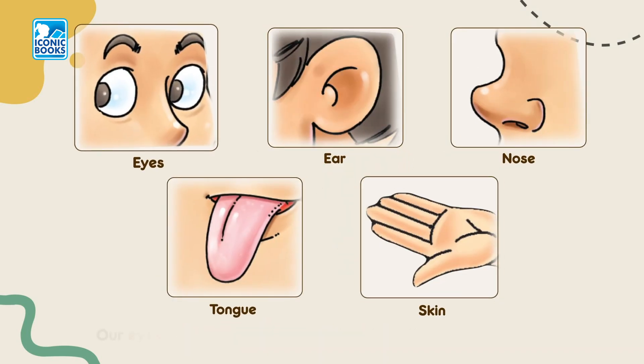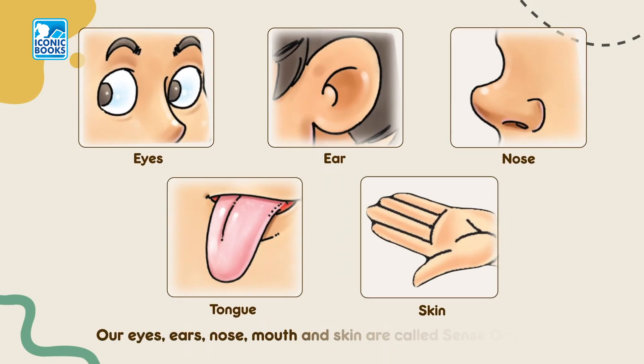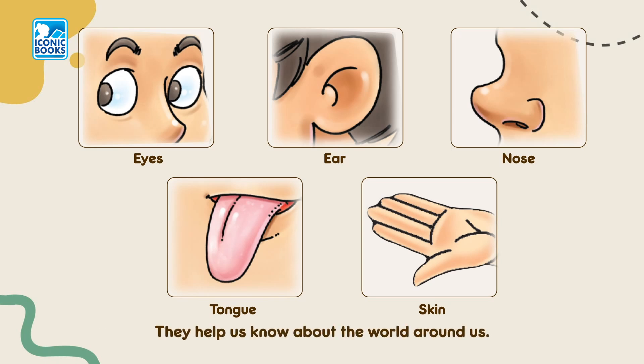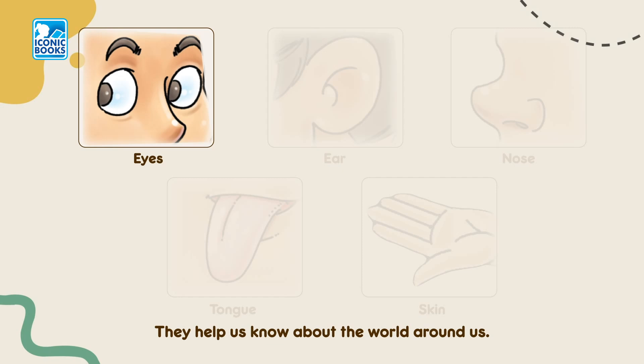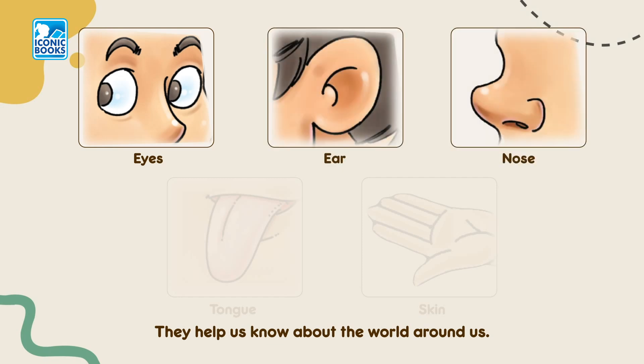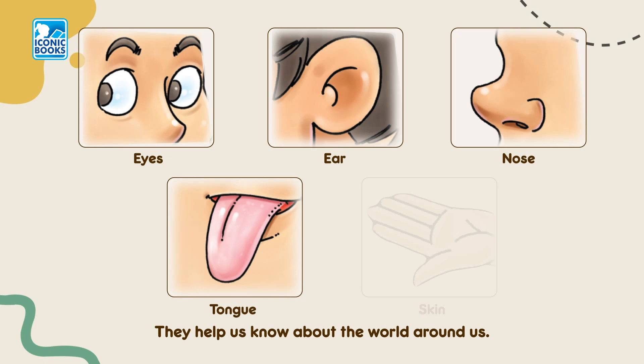Our eyes, ears, nose, mouth and skin are called sense organs. They help us know about the world around us. Eyes, ears, nose, tongue, skin.